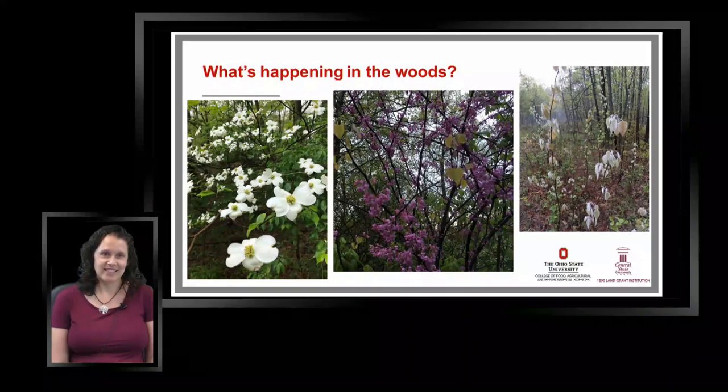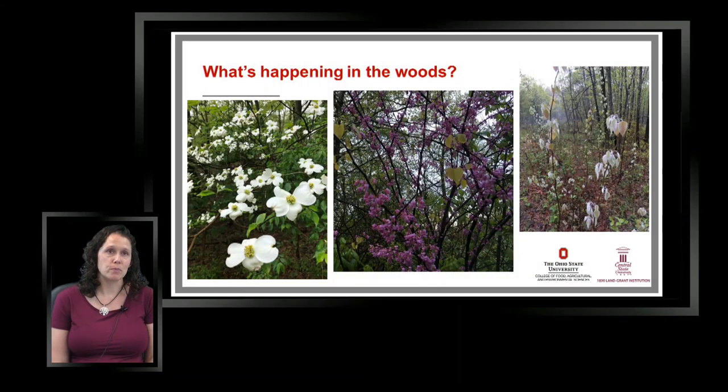So Jamie, what's happening in the woods? Thanks Dave. It's a beautiful time here in May. Some things are flowering and some have recently flowered. You can see here we have some images. Two that are just coming off flowering — many people probably noticed the redbuds out there along the highways, that really bright pink. And there's a dogwood there; there are still some dogwoods lingering in the woods with those beautiful white flowers.